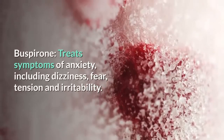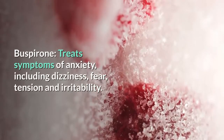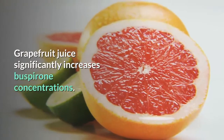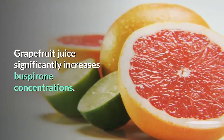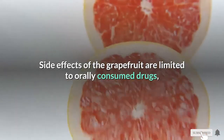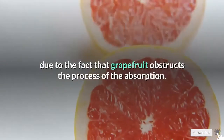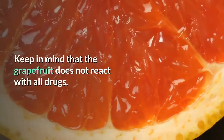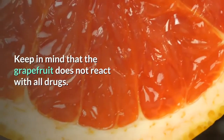Buspirone treats symptoms of anxiety including dizziness, fear, tension, and irritability. Grapefruit juice significantly increases buspirone concentrations. Side effects of grapefruit are limited to orally consumed drugs due to the fact that grapefruit obstructs the process of absorption. Keep in mind that grapefruit does not react with all drugs.